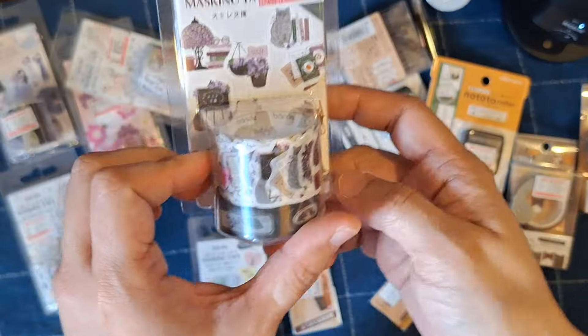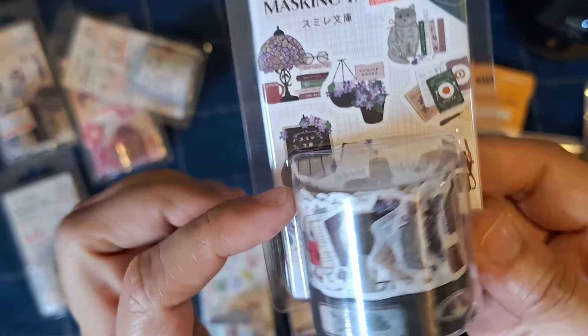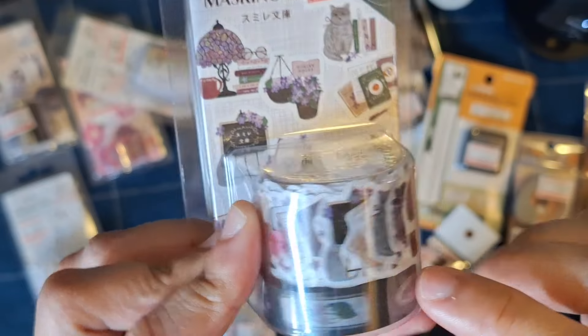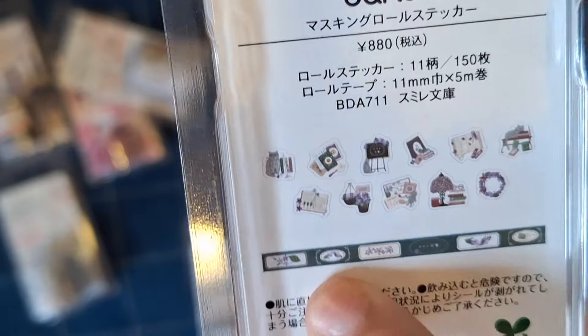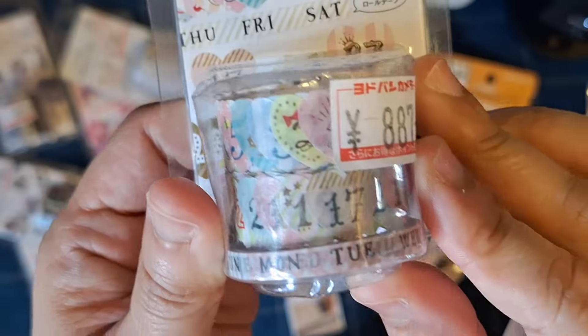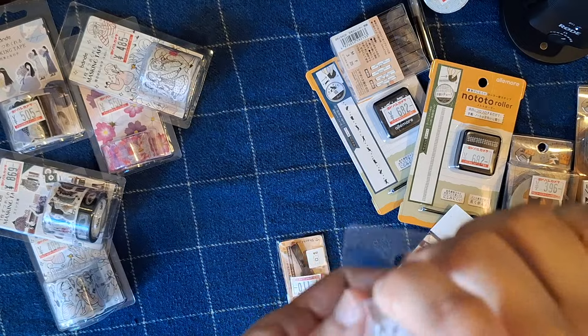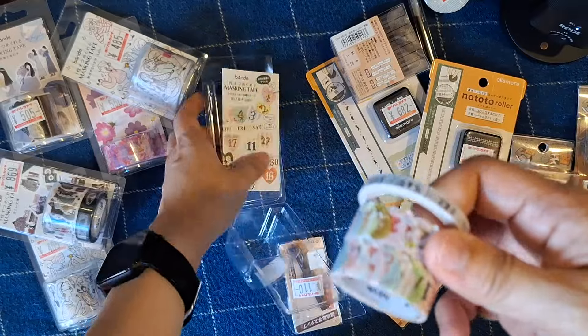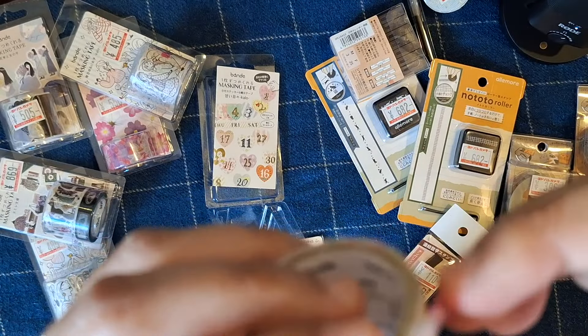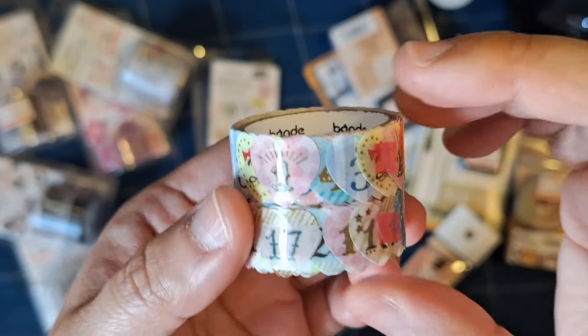I also bought this cat book-themed die-cut tape set. It includes one slim roll of washi tape, and on the back you can already see all the die-cut washi tape designs — very cool. And this one I'll definitely be using myself: it's a date washi tape. Let me open it just to see how it looks. Oh okay — so this one is a pre-cut roll of the dates of the month.